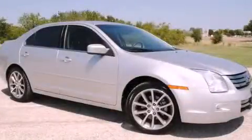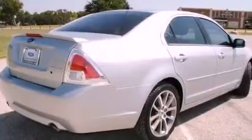This is a 2009 Ford Fusion. It features a six-cylinder engine and an automatic transmission.